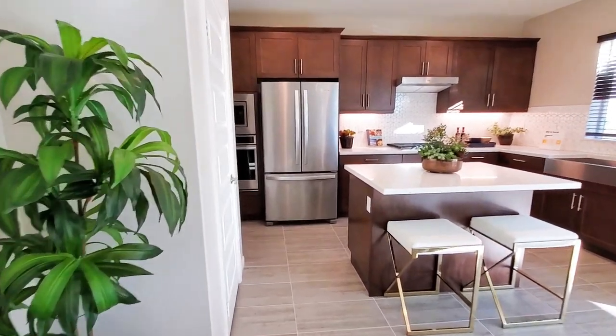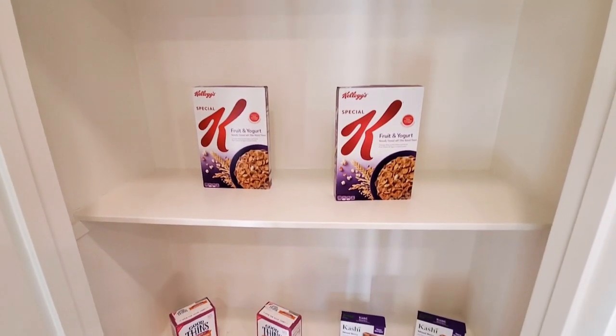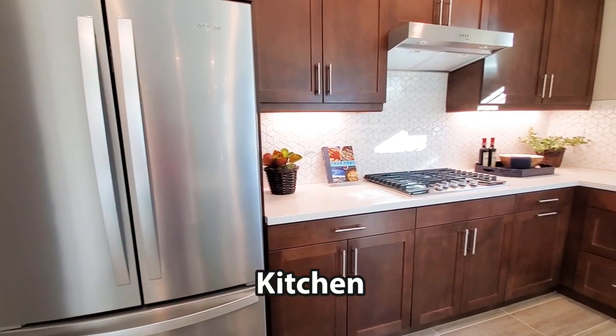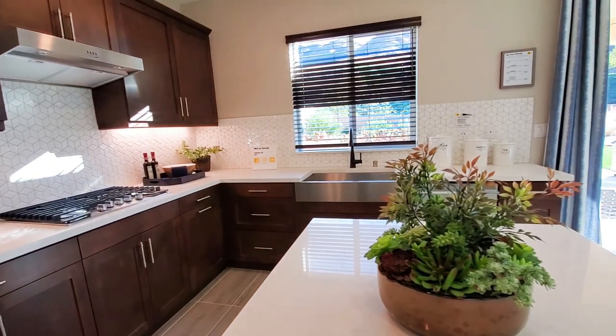The kitchen has gorgeous countertops, stunning backsplash, and beautiful cabinets. The kitchen also features stainless steel appliances, such as a cooktop stove, dishwasher, oven, and a microwave. The center island also has a breakfast bar for casual dining.